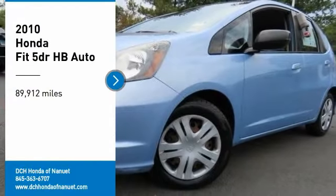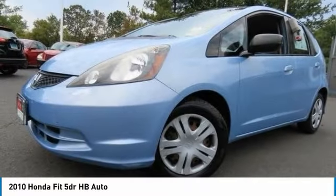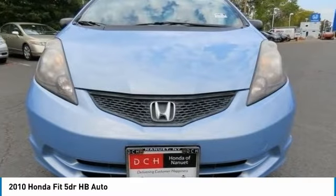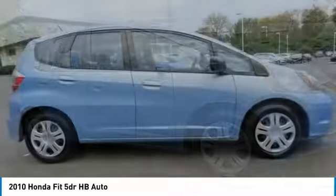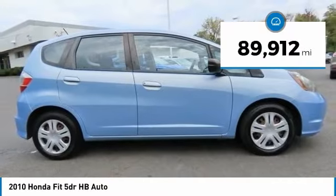We are pleased to show you the 2010 Honda Fit. The Fit was engineered to be useful, efficient, and reliable. But its most important attribute is its innate charm and coolness. This vehicle has less than 90,000 miles.